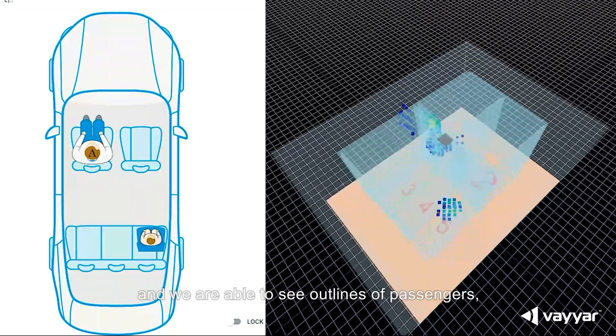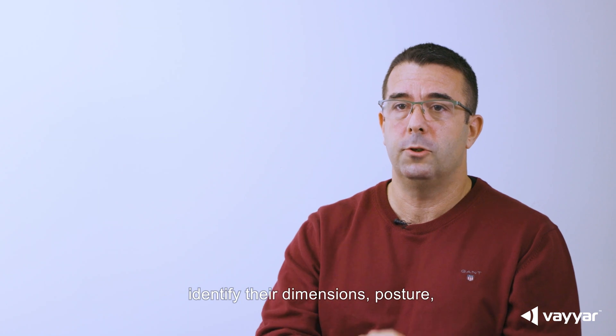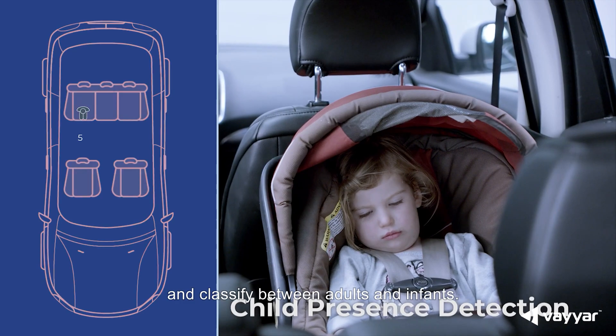We see very small pixels and we are able to see the outline of passengers, identify their dimensions, posture, and classify between adults and infants.